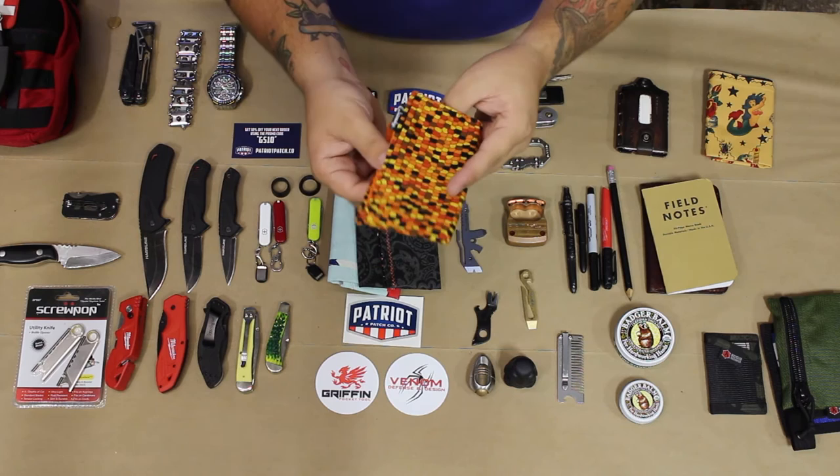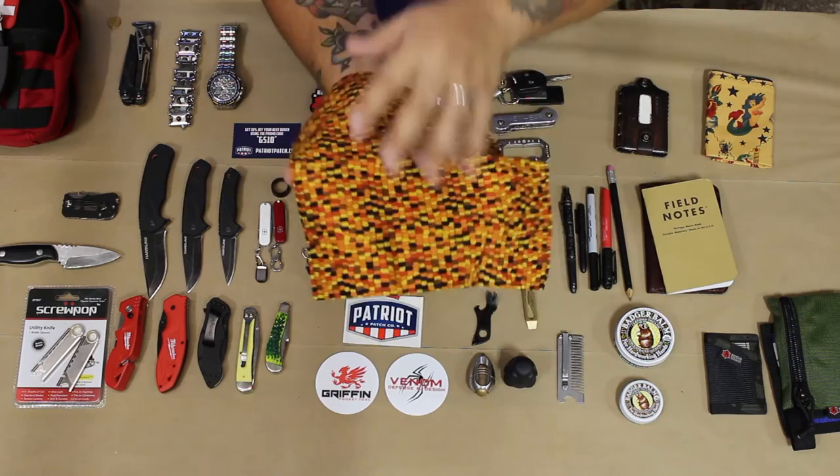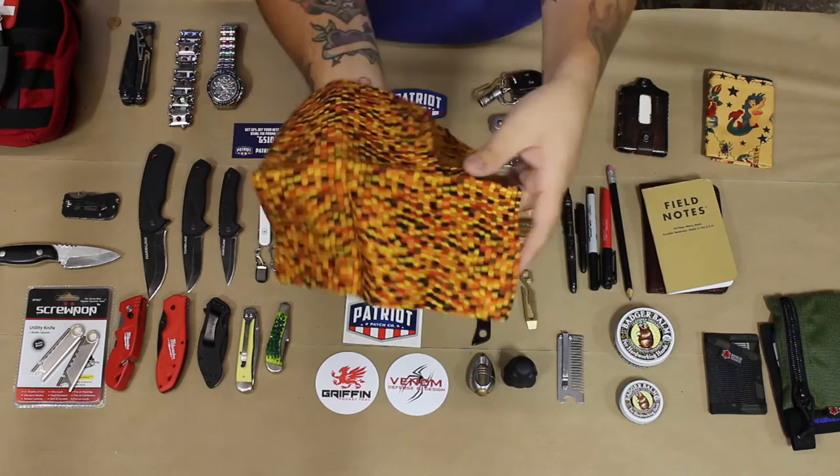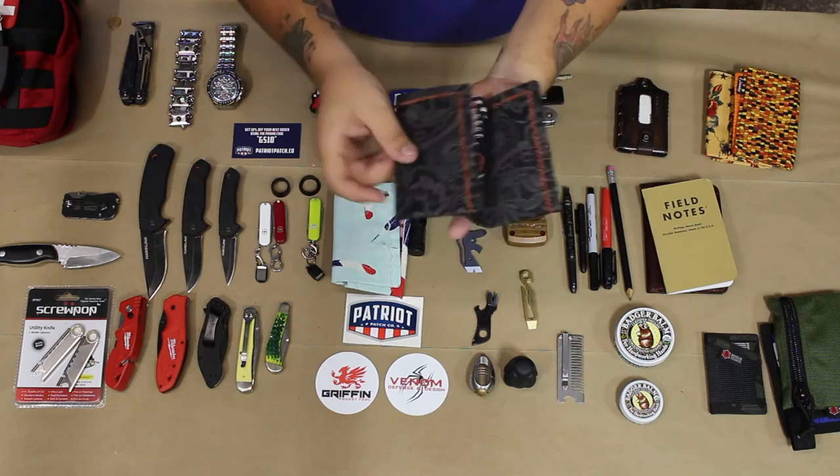The next one is from Cranky Hankies. She makes fantastic handkerchiefs. I love the way she paid attention to her edge detail and just the way she stitches the label in with a nice tight zigzag. It features a corn maize print and then a nice solid orange back. Again, roughly 10 by 10, nice solid durable cotton. Great handkerchief.